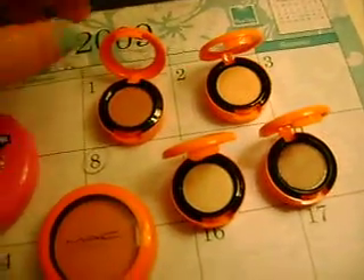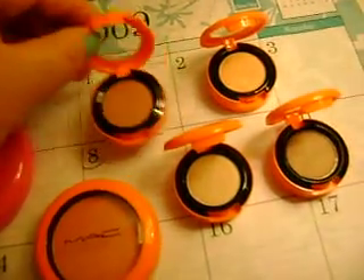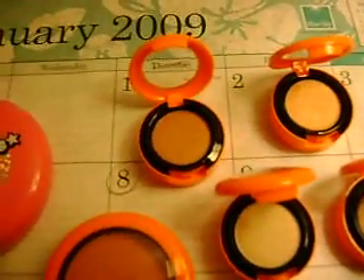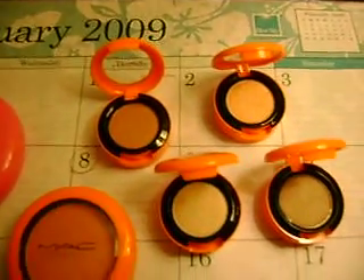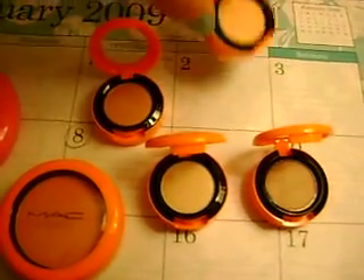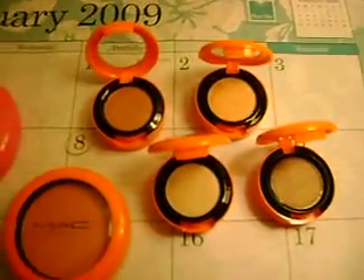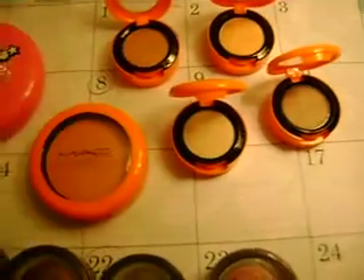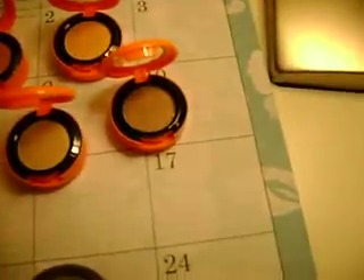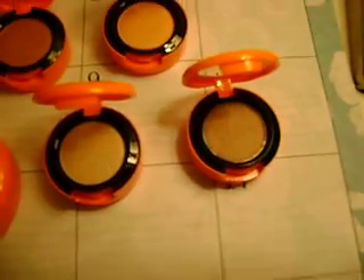I also picked up four eyeshadows. The first one is Expensive Pink, which is like a frost — sorry for my lighting, it's actually evening and my lighting is horrible. The next one I got was Evening Aura. I also picked up Femme Fee, which is a great highlighter color. And the next one is Time and Space, which is like a taupe color.